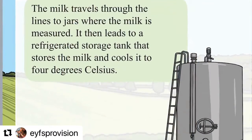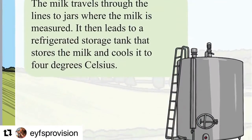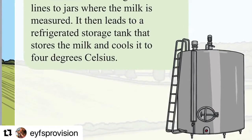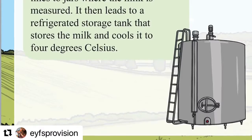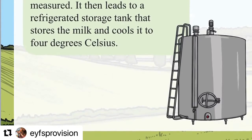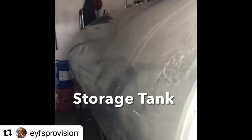The milk travels through the lines to jars where the milk is measured. It then leads to a refrigerated storage tank that stores the milk and cools it to four degrees. So this is where the milk from those jars underneath comes into this huge container — that's the next step of your milking journey.